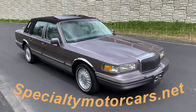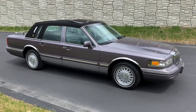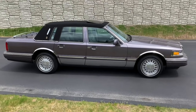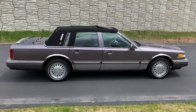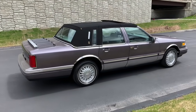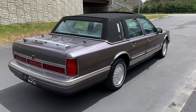Hey everybody, Anthony here, SpecialtyMotorCars.net. Got another really nice Lincoln Town Car to bring you this week. A gorgeous 1995 Lincoln Town Car Cartier Edition. For everybody who commented on my last video of the 2003 correcting my mispronunciation of the word Cartier — I'll still call it Cartier just because that's how I've always said it.